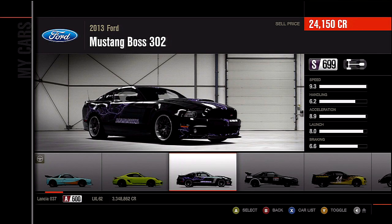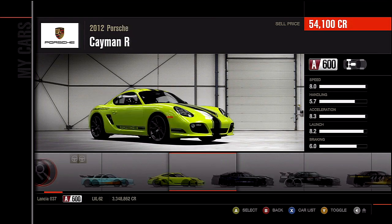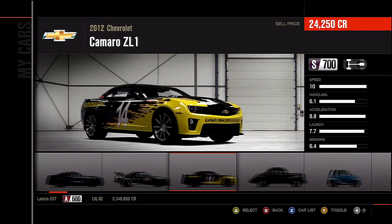This Camaro and this Mustang are out of the car pack that came out today, which is around August 7th or so — you know the car pack I'm referring to. Those two are my A classes, and these three are my S classes I will be doing online.